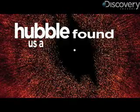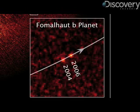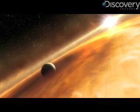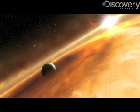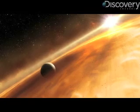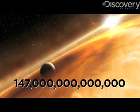Number two: Hubble found us a planet. This is the first visible light snapshot NASA's captured of a planet circling another star. Here's an artist's rendition of that star, and here's an animation of what that orbit looks like. It's all taking place just 25 light years away in the constellation Pisces Australis, also known as the Southern Fish — which doesn't sound that far away until you realize that 25 light years equals 147 trillion miles.